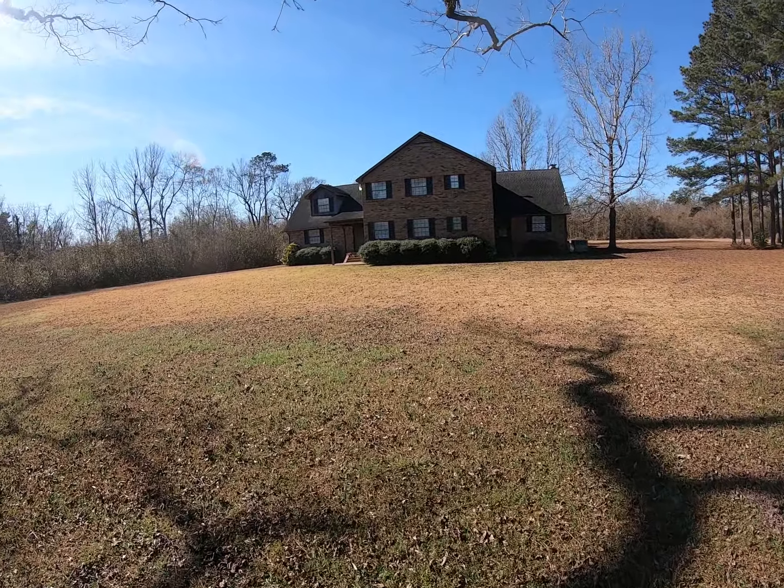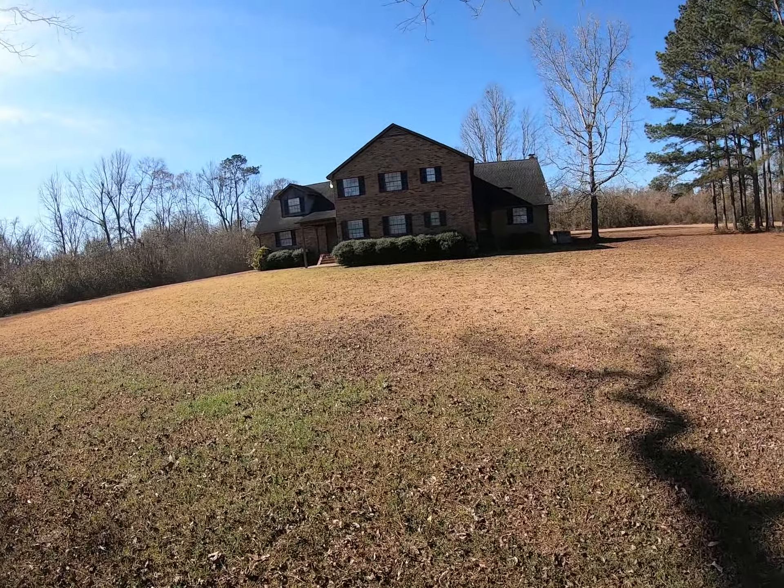Hi, I'm Bobby Dean with White Rice Real Estate. I'm over at 1503 Mixborough in Frisco City, Alabama.